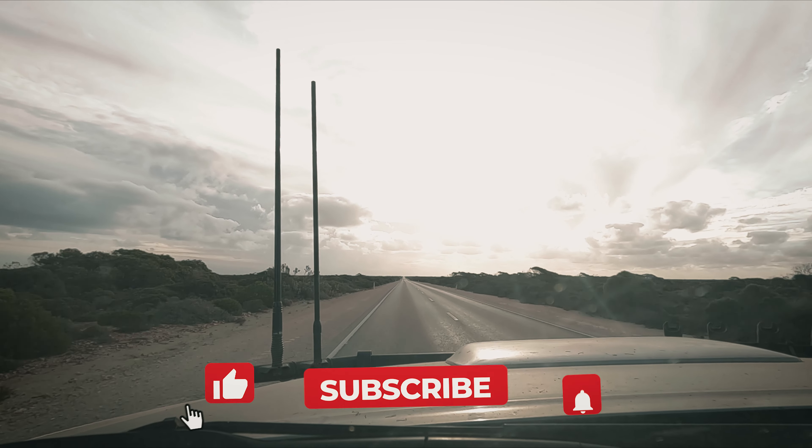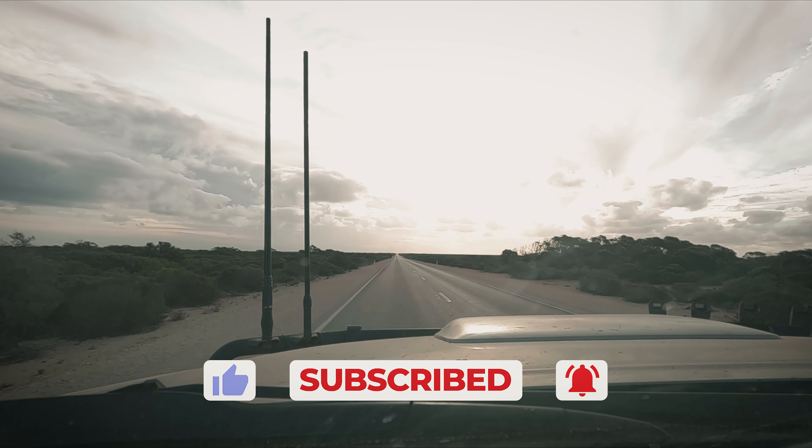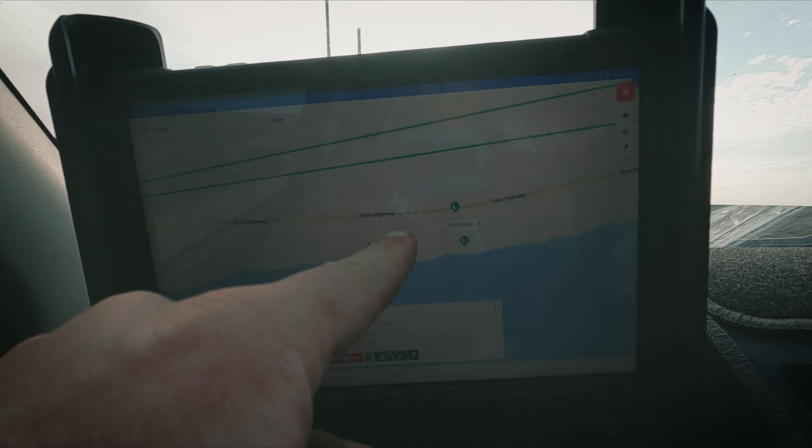There are plenty of places to stop along the way, but now it was time for us to find a place to rest, with WikiCamps being our constant go-to app for finding a good spot. We're trying to find a place to stay for the night - we're not going to quite make it over the border, but that's all right. We never intended to. We had a couple of spots in mind to pull over, but somehow they were all closed off. So we're now getting towards sunset, just trying to find a spot near the cliff's edge to set up camp for the night, have some dinner, and then tomorrow head on into WA.